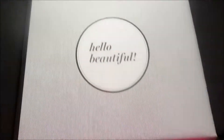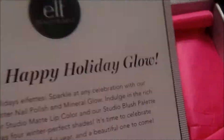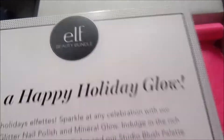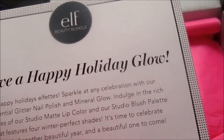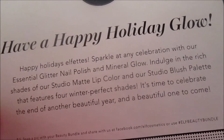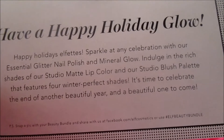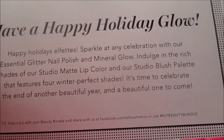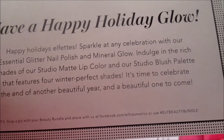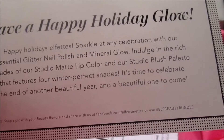It says 'Hello Beautiful' — this is the card that comes with it every time we get a new ELF box. It says: 'Have a happy holiday glow. Happy holidays, Elfettes — sparkle at any celebration with our essential glitter nail polish and mineral glow. Indulge in the rich shades of the studio matte lip color and our studio blush palette that features the winter-perfect shades. It's time to celebrate the end of another beautiful year and a beautiful one to come.'